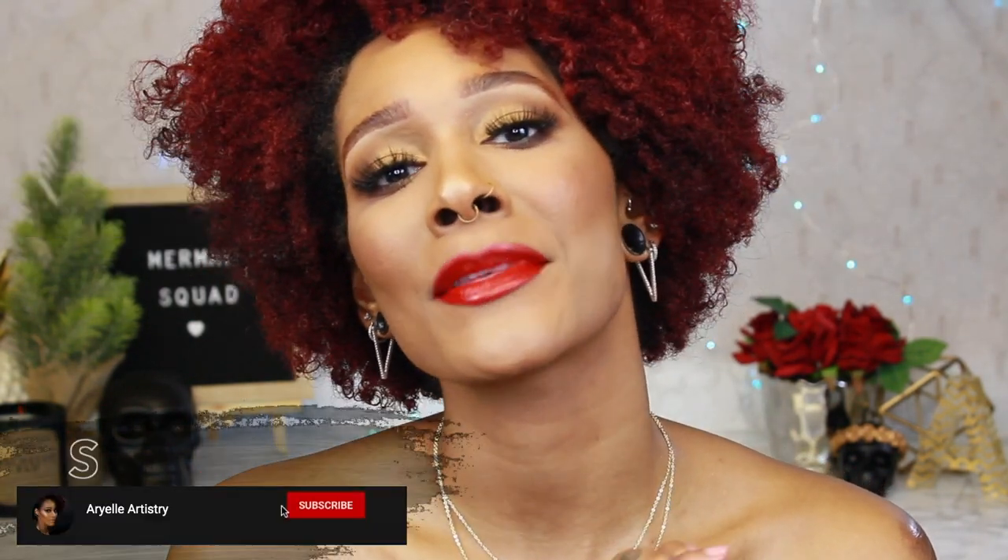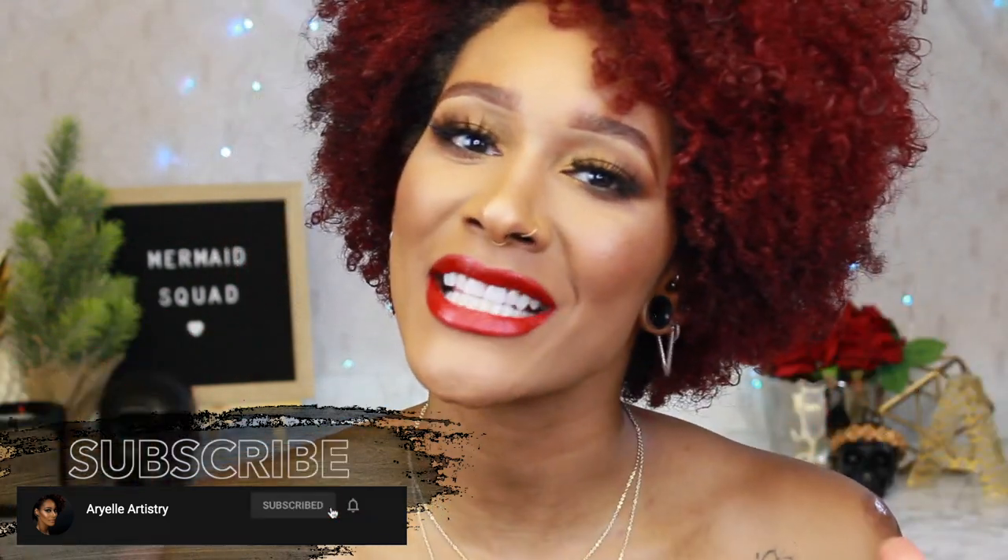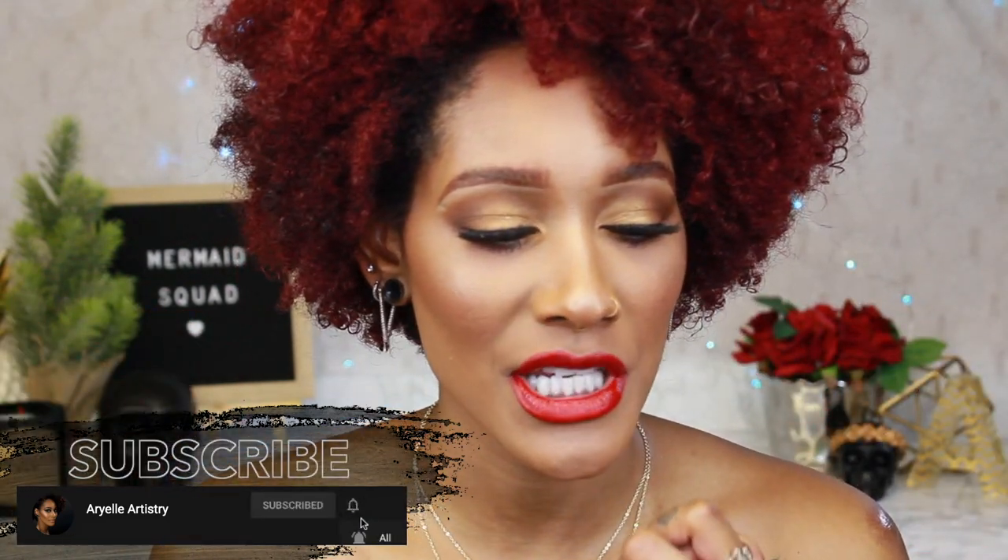But before I get into the video, please subscribe to my channel and be a part of my mermaid squad — I would really appreciate it. I'm gonna be doing a lot more videos since we are in lockdown and I literally have nothing else to do. Don't forget to put your notification bell on so you know whenever I post a new video. Without further ado — I'm hyper as always — if you want to see how to get this look and the daytime look, just keep watching.